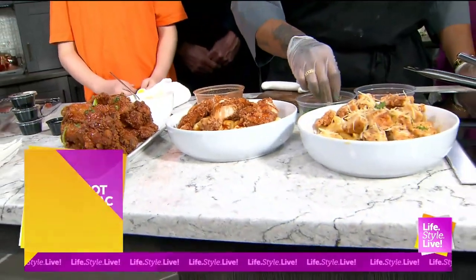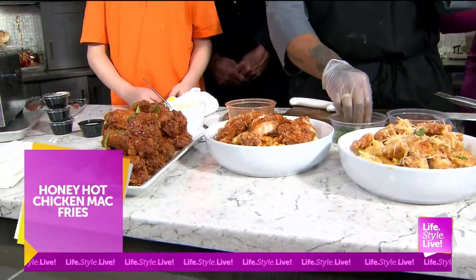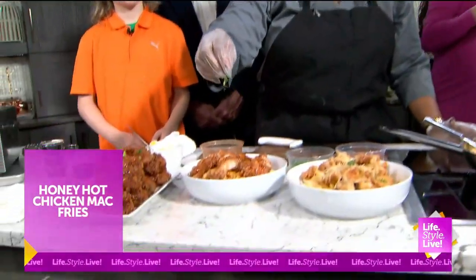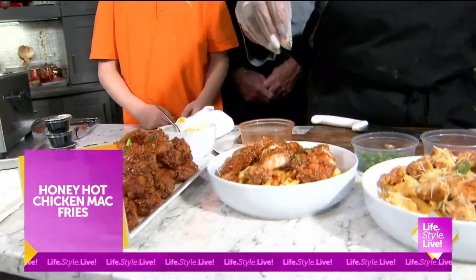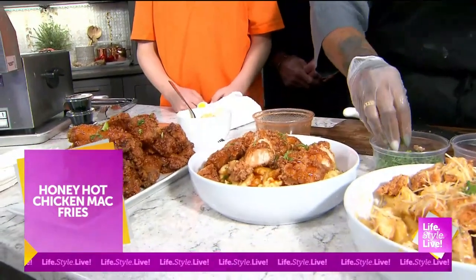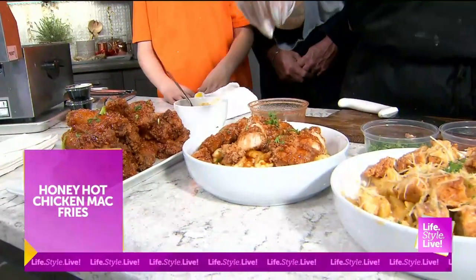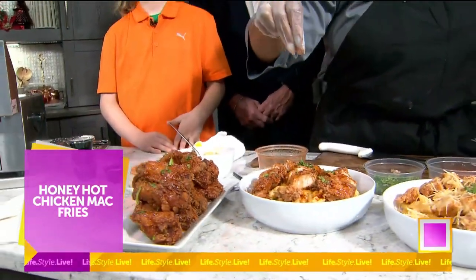What dish is this called on the menu? So technically we're supposed to have fries, but I didn't even bring my fries. So we're just doing it with the mac and cheese and the fried chicken instead. But if you come to the restaurant, it is our honey hot chicken mac and cheese fries. So if you want it, you can definitely get it.